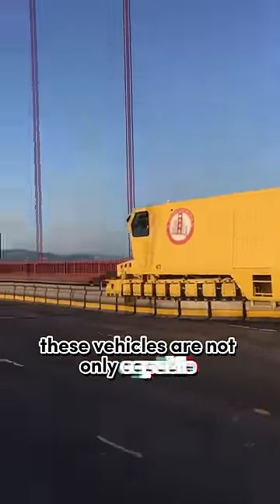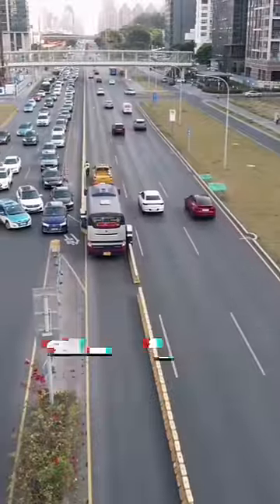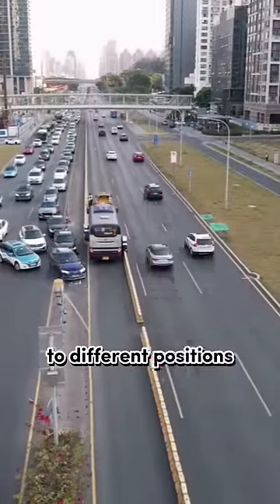These vehicles are not only capable of installing and retrieving road barriers, but can also automatically move them to different positions to help traffic flow.